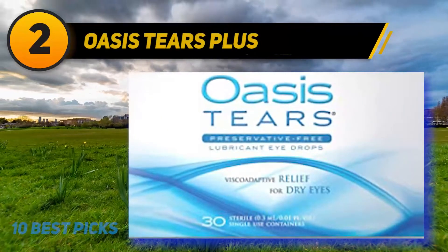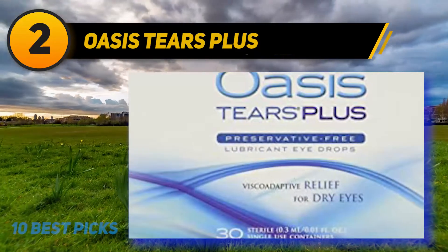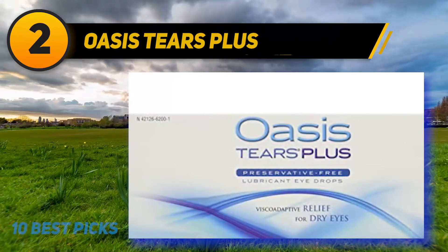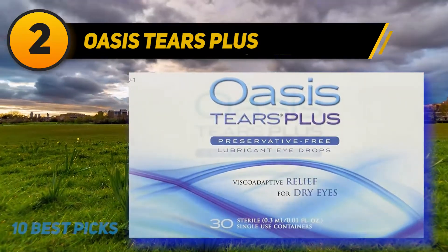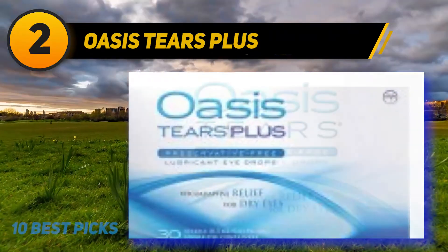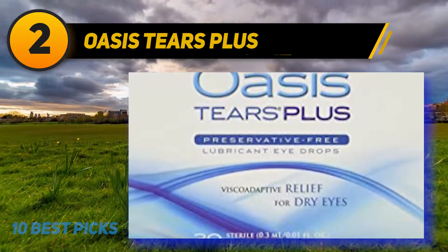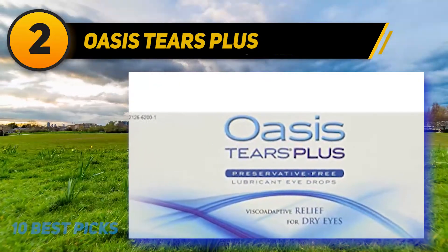Coming at number 2, Oasis Tears Plus. The Oasis Tears relieves discomfort caused by moderate dry eyes by coating, lubricating, and moistening the delicate eye tissue. It contains glycerin that keeps the ocular surface moisturized for a long time and claims to coat and re-coat the surface of the eye to provide long-lasting relief. It is preservative-free. Each pack contains 30 sterile disposable containers, each contaminant-free with 8 drops of solution, for day or night use. Natural blinking allows the drops to spread across the surface of the eye. This is a personally recommended drop used consistently by one reviewer.